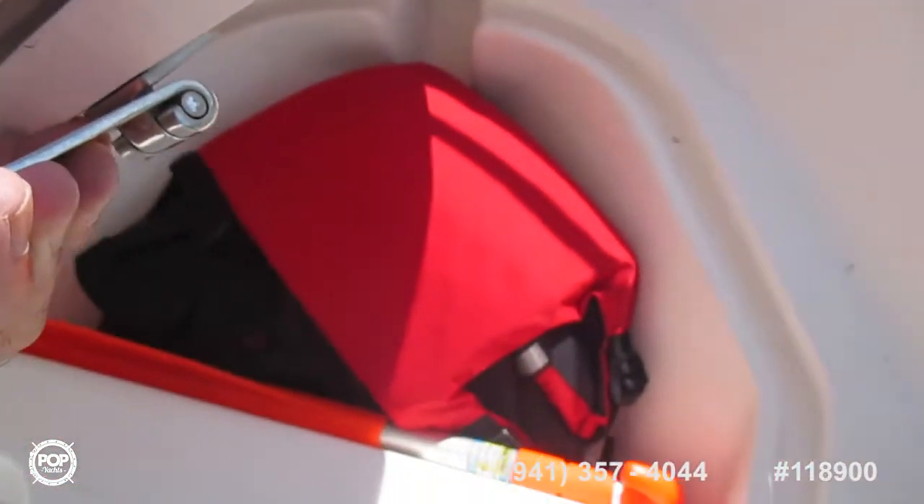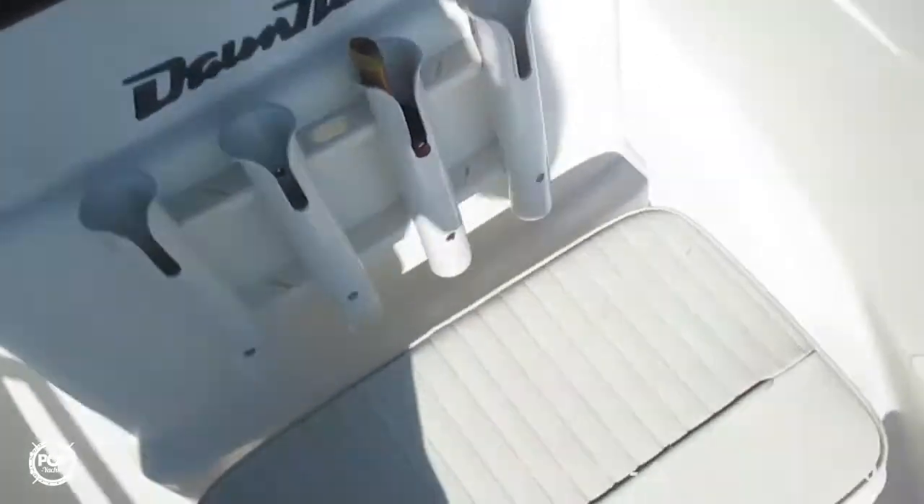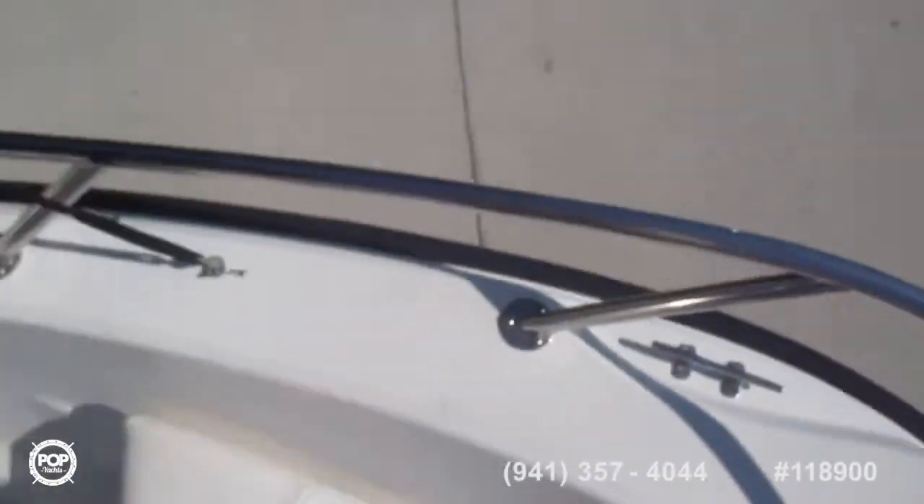Storage underneath the bow. It's already blocking all over your cushions.